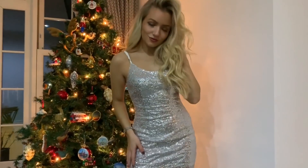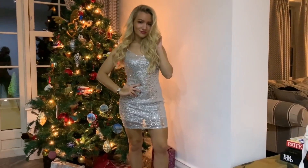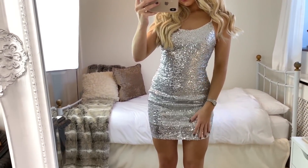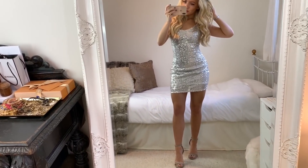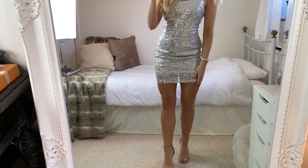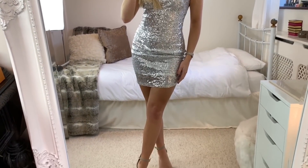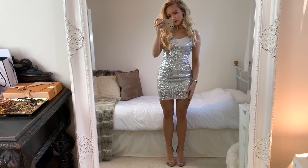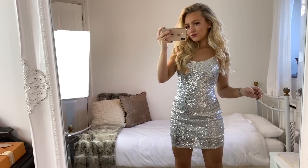For my second look, I've got on this very glitzy sequin dress from Boohoo. I love Christmas time because it allows you to wear super over-the-top sequin stuff. It's a very basic dress in style but the sequins obviously just make it such a party look. With it I'm wearing a pair of gray strappy heels from Matalan, but I'll leave a link to a similar pair in the description — you could also wear a black pair and it would just look so good.